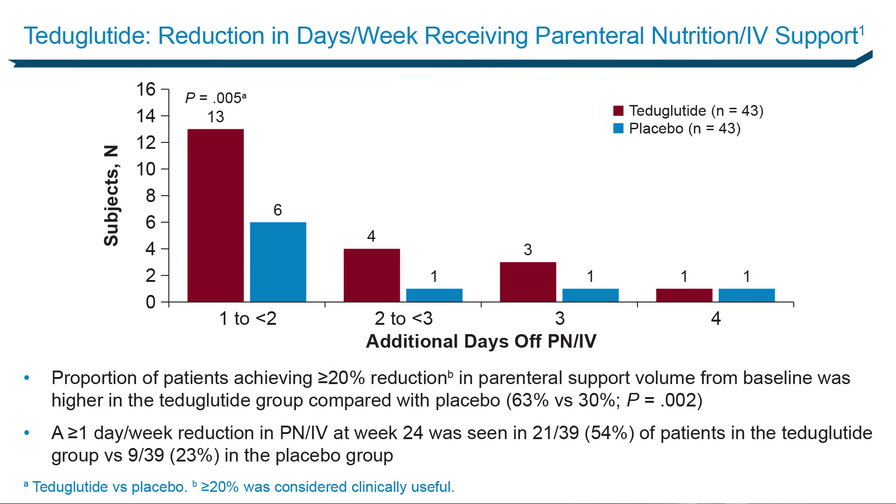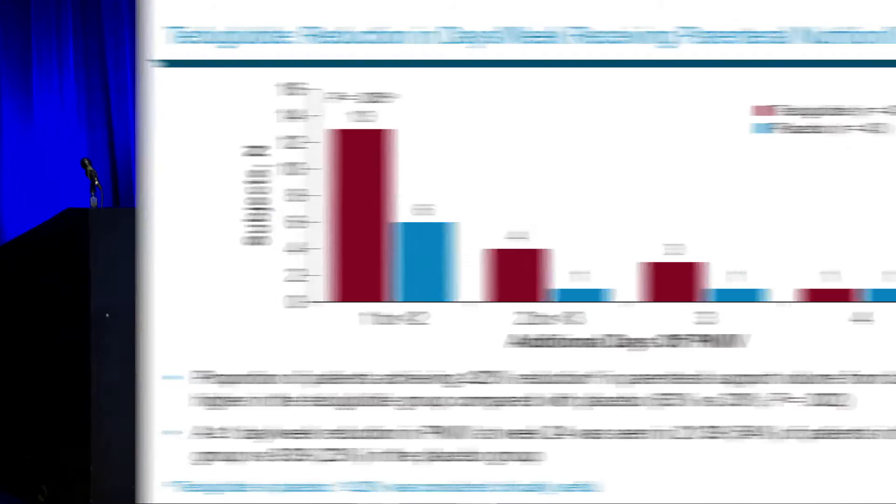Every day you can get them off TPN is good. Twice as many patients on teduglutide came off a day or more per week — instead of being on six days a week, they were on five. And it just got better and better the longer they were on it. Some patients came completely off their parenteral support.